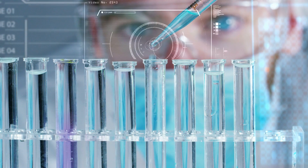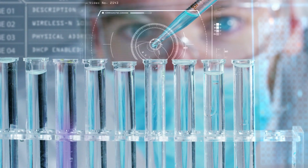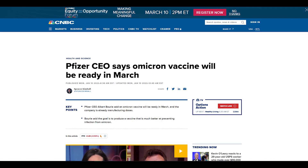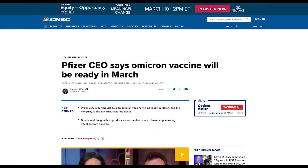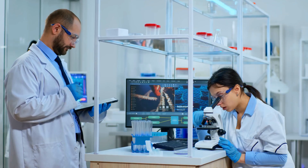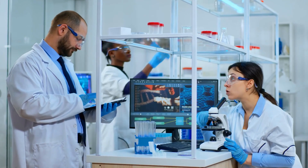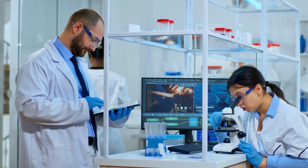Considering all that, major vaccine makers are now working on formulas that fight Omicron. CNBC reported that Pfizer is expecting its Omicron vaccine ready by March. MSN reported that Moderna is targeting the same timeline in March. While both companies are busy with anti-Omicron vaccines, no one is sure if they are even needed, as scientific data isn't concrete yet to make that determination.